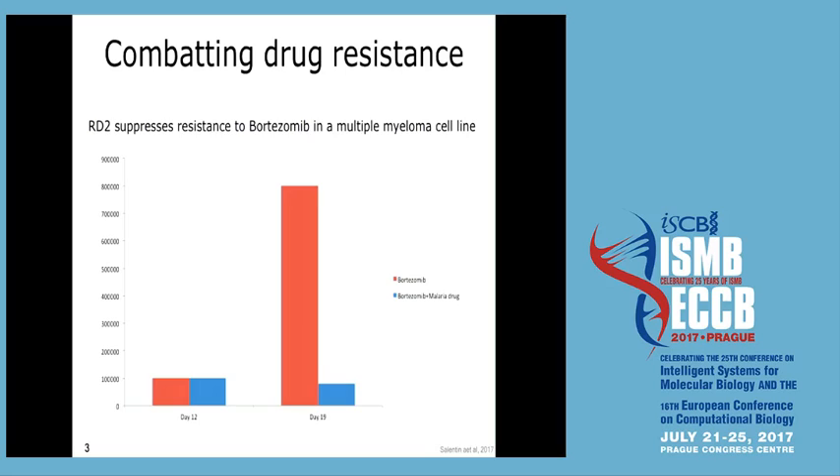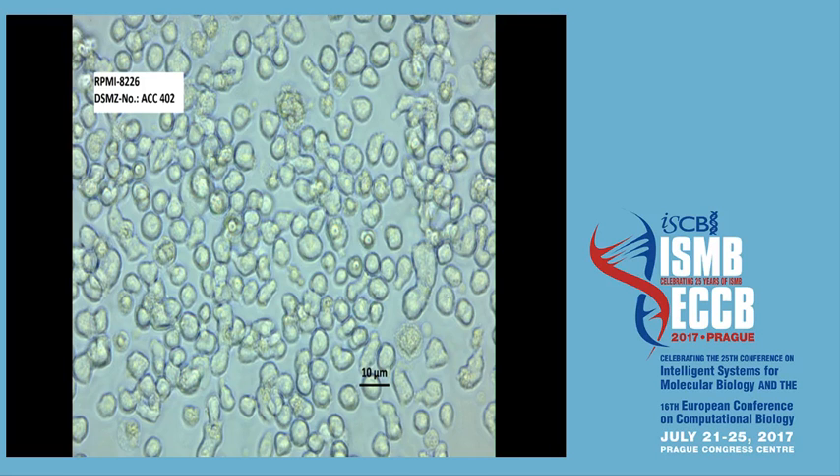I'm really excited about these results — this is wet lab work, and for me it was a very long journey because I'm a computer scientist originally. I've had a biologist in the group for over five years doing all of these experiments. The key thing is how we got those compounds, because there is no way anyone approaching this from a medicine or biology point of view would have come up with them — it was really only possible through structural data analysis.